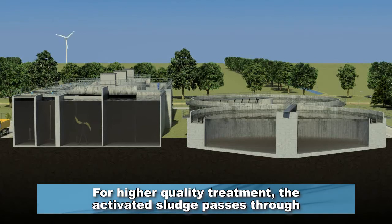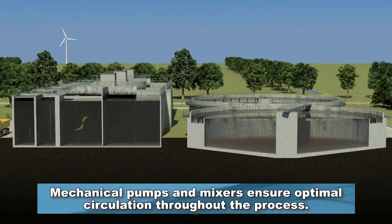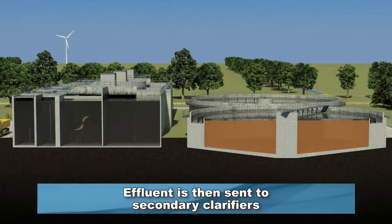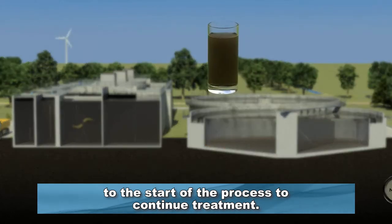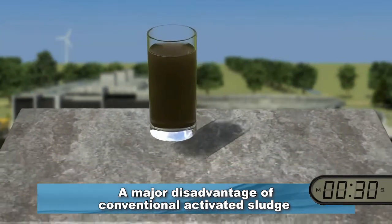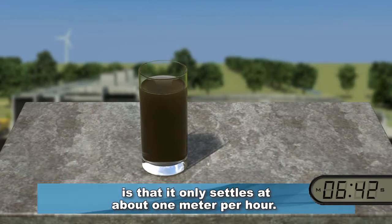For higher quality treatment, the activated sludge passes through various process conditions in selector zones. Mechanical pumps and mixers ensure optimal circulation throughout the process. Effluent is then sent to secondary clarifiers, where the sludge settles slowly, and a portion is pumped back to the start of the process to continue treatment.